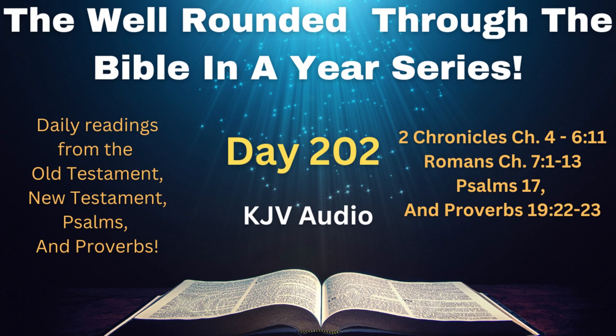2 Chronicles 6, verses 1 through 11. Then said Solomon, The Lord hath said that he would dwell in the thick darkness. But I have built an house of habitation for thee, and a place for thy dwelling for ever. And the king turned his face, and blessed the whole congregation of Israel, and all the congregation of Israel stood.